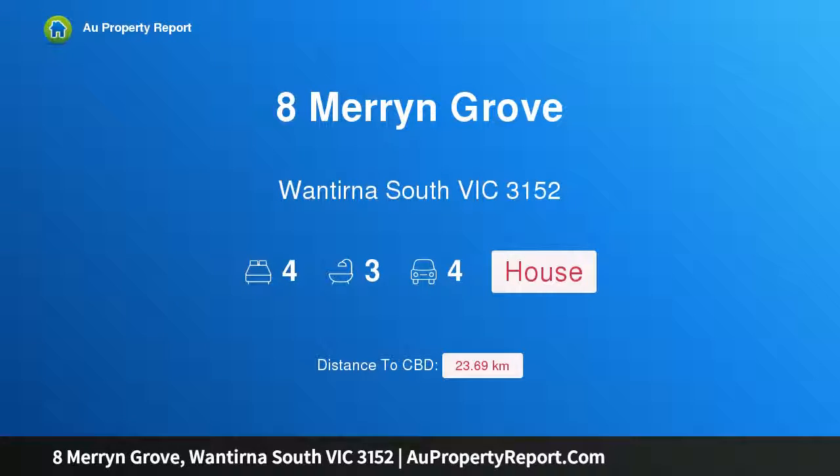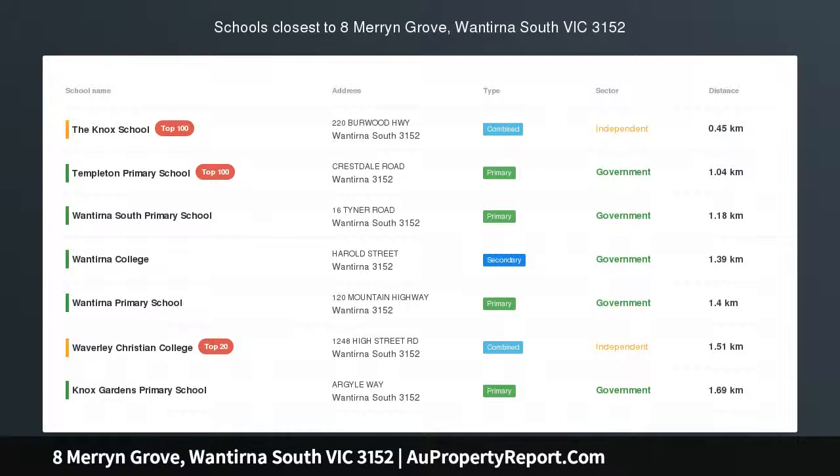Hi, I am glad to introduce Property 8 Merring Grove, Wantirna, South Victoria, 3152 — Lucky Number 8 in the Templeton School Zone.